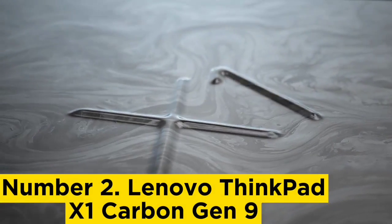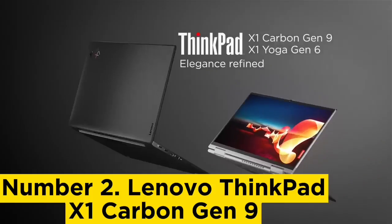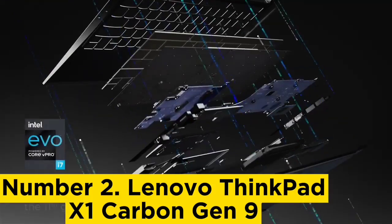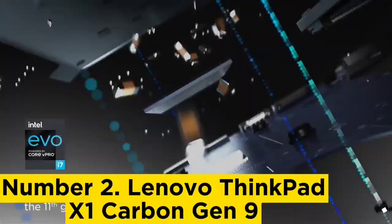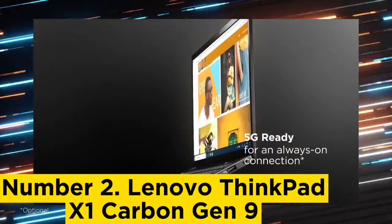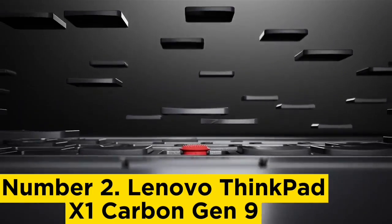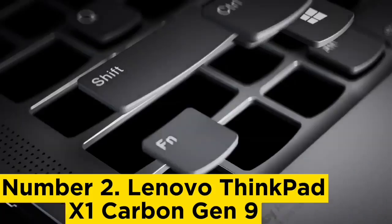Number 2: Lenovo ThinkPad X1 Carbon Gen 9. This computer packs in everything you could ask for: an Intel i7 core processor, 16GB of RAM, and 512GB of storage. It has a Thunderbolt 4 charge system, Wi-Fi 6, and plenty of USB ports. And with a larger 14-inch screen, you'll have a comfortable time working on projects.